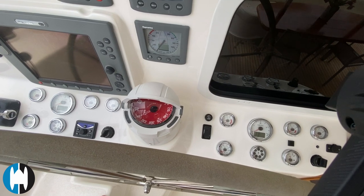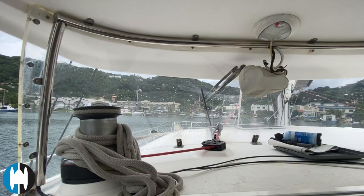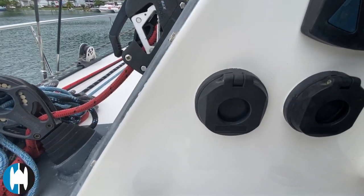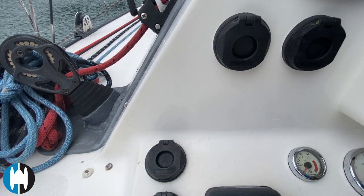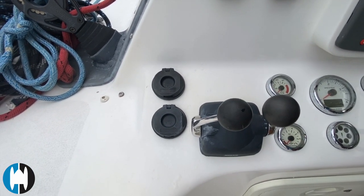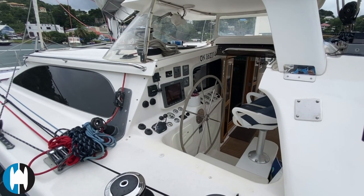Looking at the helm, everything is neatly laid out and in good order. All the lenses on the gauges are nice and clear, definitely benefiting from the protection of the hardtop. Electric winch buttons and lines just on the left-hand side running back into the cockpit to make short-handing nice and easy.